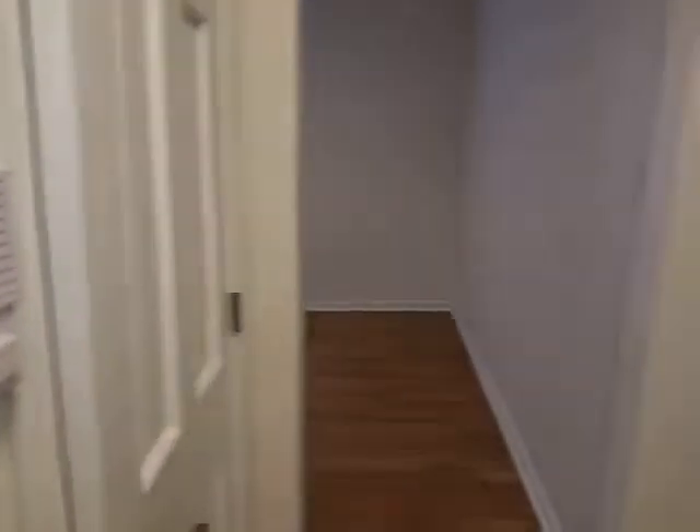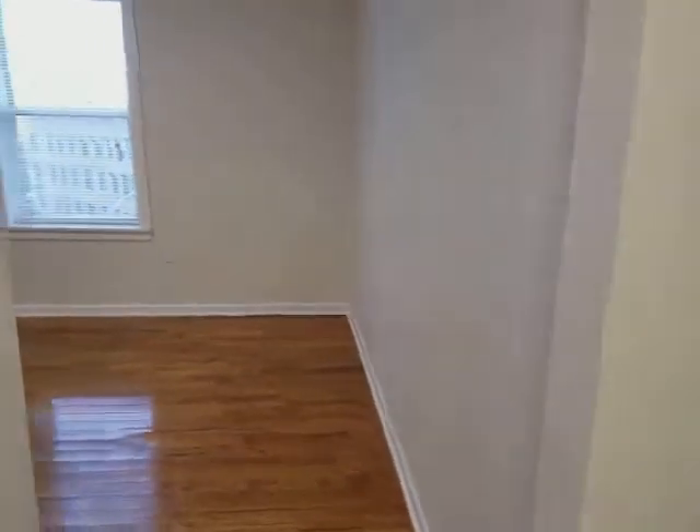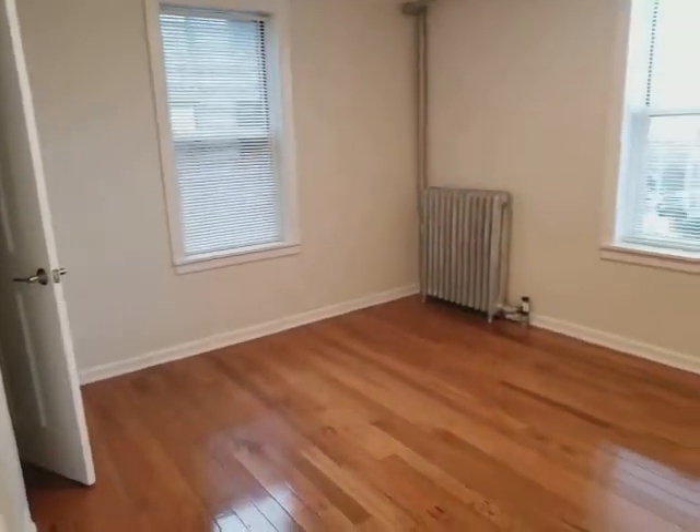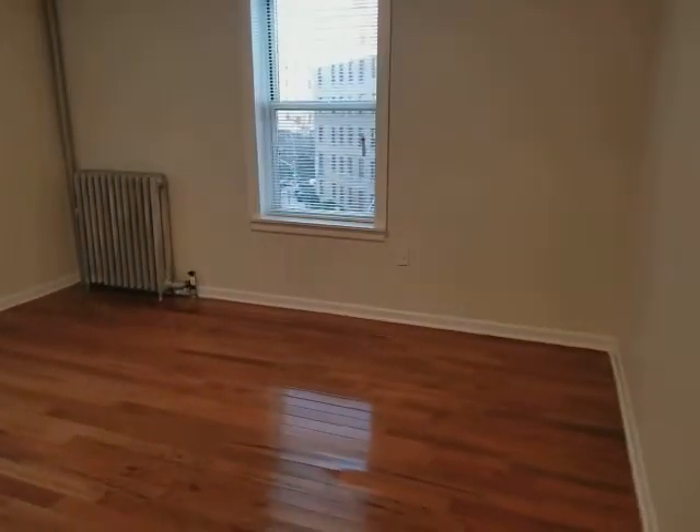Beautiful luxury large one-bedroom in Jackson Heights, this entrance. This is the living room, a large room, beautiful hardwood floors, high ceiling, lots of light for the day.